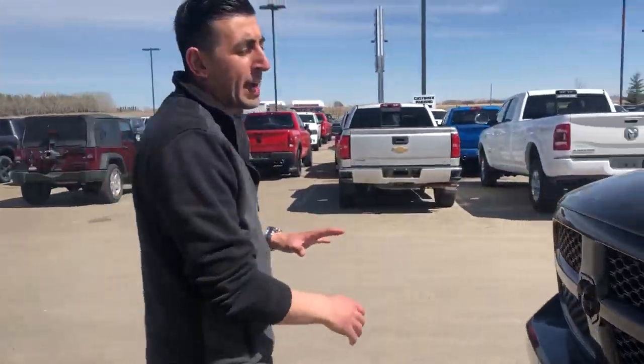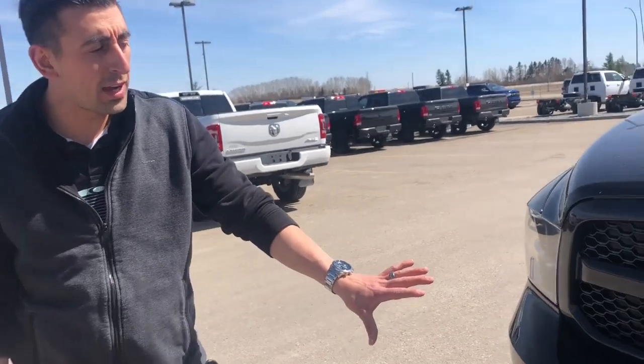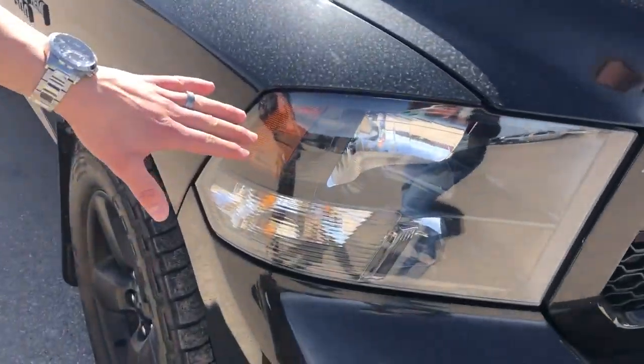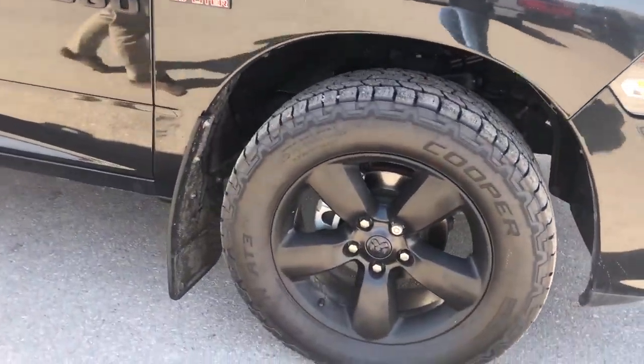The nice thing about the Express package is you're going to get the color match bumpers, front and rear, black badging, black bezeling on the headlights, and black 20 inch wheels with lots of rubber on this one.